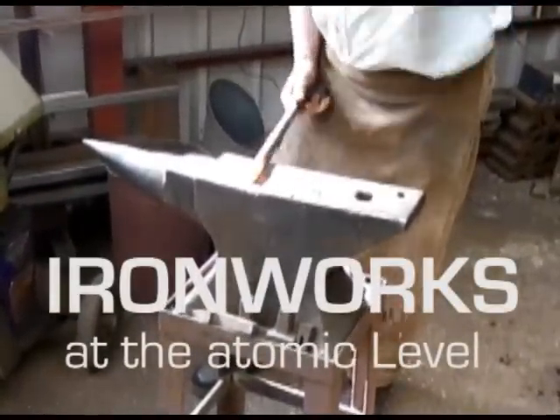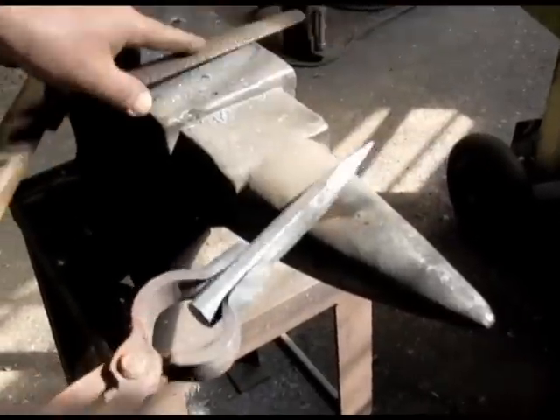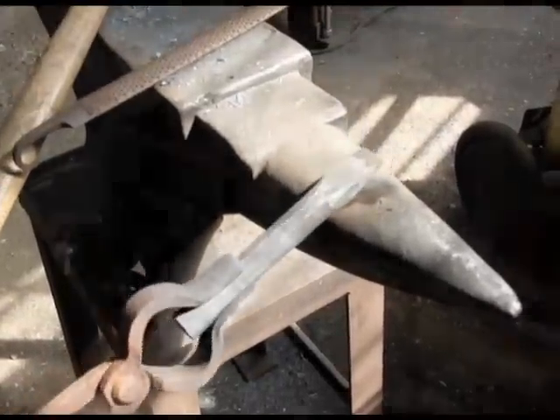On a day-to-day basis we do gates and railings, fire grates, canopies, agricultural machinery repairs — basically anything the customer wants. Blacksmiths like Gordon use iron to produce such varieties of work.